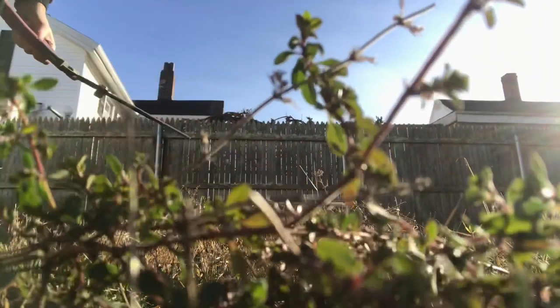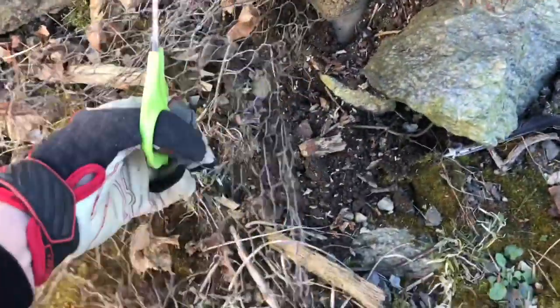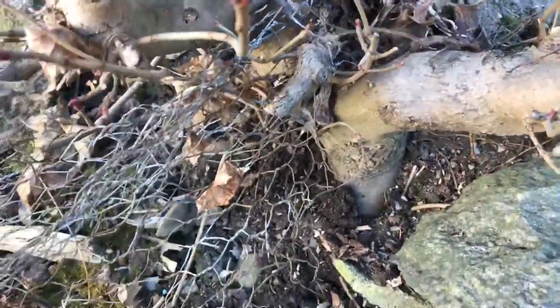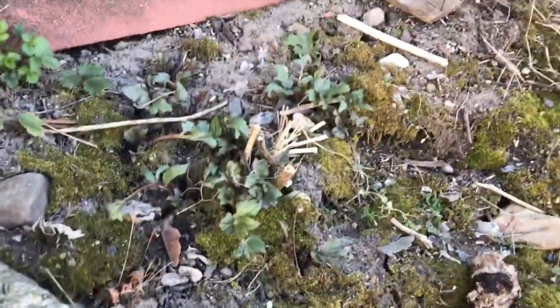My last project for this day was to get this puzzling chicken wire off of this Japanese maple. I'm not a big fan of Japanese maple — I like them visually, they're beautiful, but they're very invasive. But I feel bad for it, so I had to get it out of there.